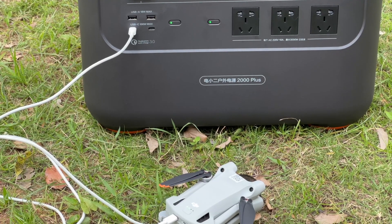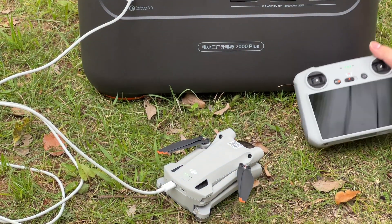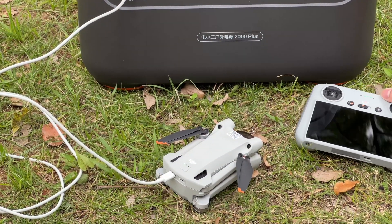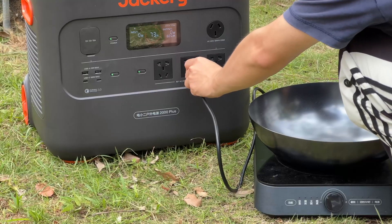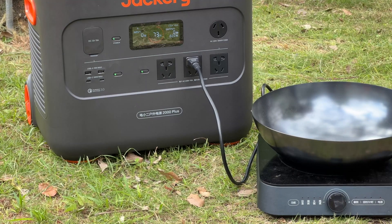The 100W USB-C output can be used to fast charge most portable devices, like your phone, laptop, tablet, watch, and more. You can click the upper right corner to check our Charging Compatibility 100 test for more info.